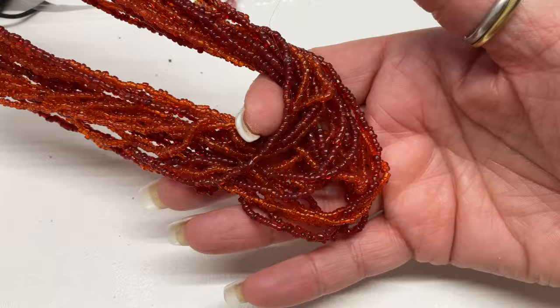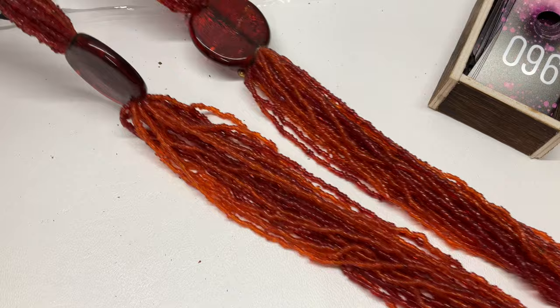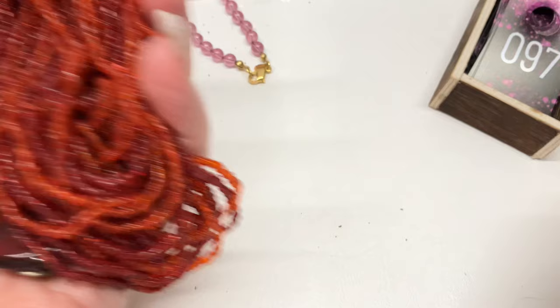Wow, it is beautiful — look at the colors, oranges and reds, gorgeous. Let me lay it out so you can see. It's very, very beautiful — I'm going to ask $10 on that one.